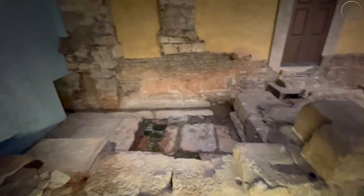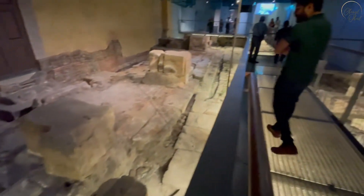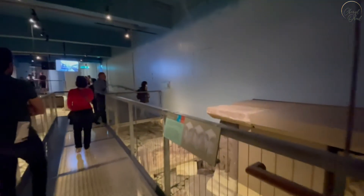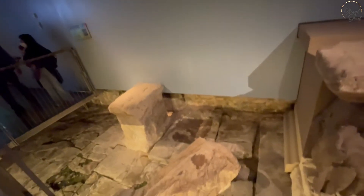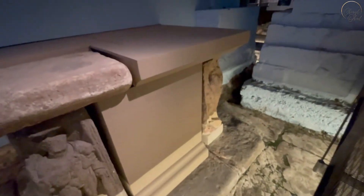Now we are in the temple courtyard, where Roman worshippers would pray to the goddess Sulis Minerva. There are many altar stones and inscriptions here. This is the place where the Romans made sacrifices at the great altar. Most of what you see has been preserved very well and shows the extent of Roman technology.